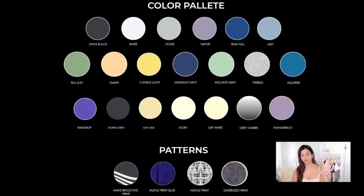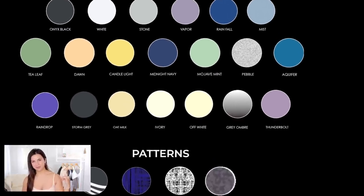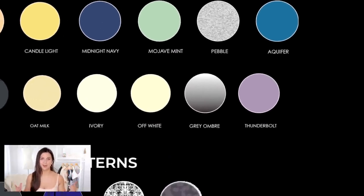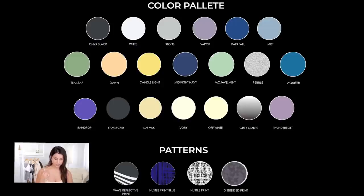Let's check out this color palette as a whole. As you can see, we have a ton of cool tones — a lot of different shades of blue. I'm not really a blue gal; I love warm colors. We still have some warm tones like the Dawn, which is a really pretty cream color. And you see the gray ombre — I grabbed one of those because it's the Storm collection. Not a ton of patterns dropping in this launch. Check out the wave reflective print, and that Hustle print blue — kind of wish I got that. The Hustle print's a really cool distressed print.